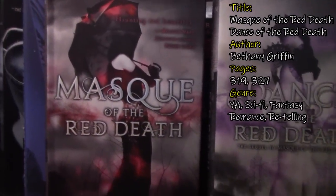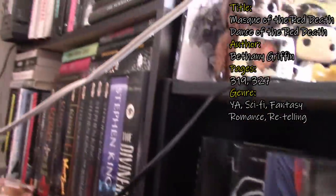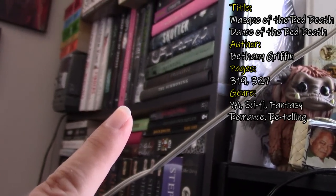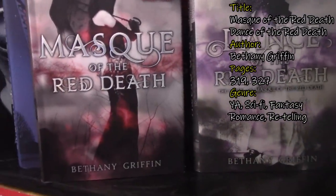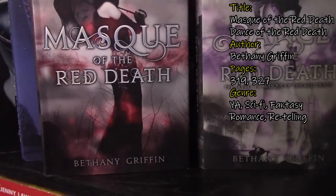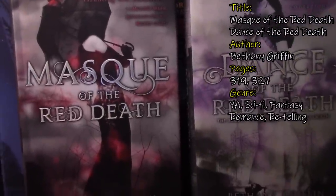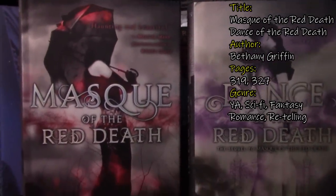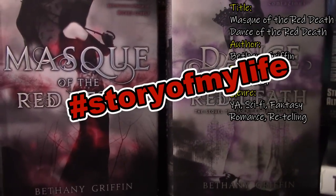I have here Mask of the Red Death and Dance of the Red Death, both by Bethany Griffin. She also wrote The Fall right here, which is one of my favorite retellings of Edgar Allan Poe. So these are both retellings of Edgar Allan Poe's stories. I love Bethany Griffin's writing, and I still haven't picked these up — I don't know what's wrong with me. These are both going to be sci-fi fantasy romances, so I'm looking forward to reading them. They are so pretty.